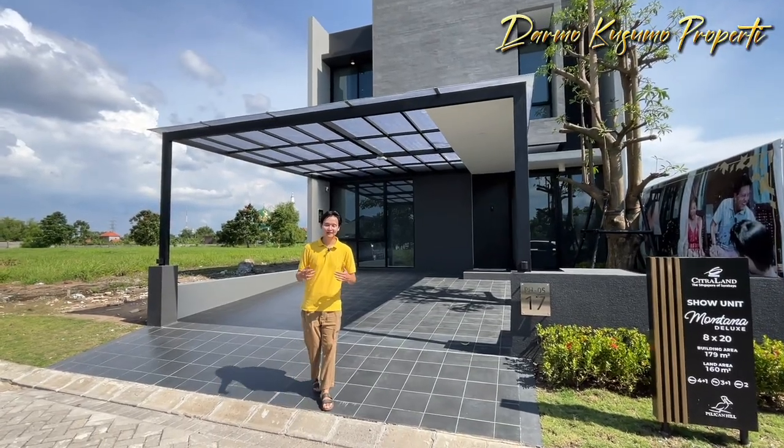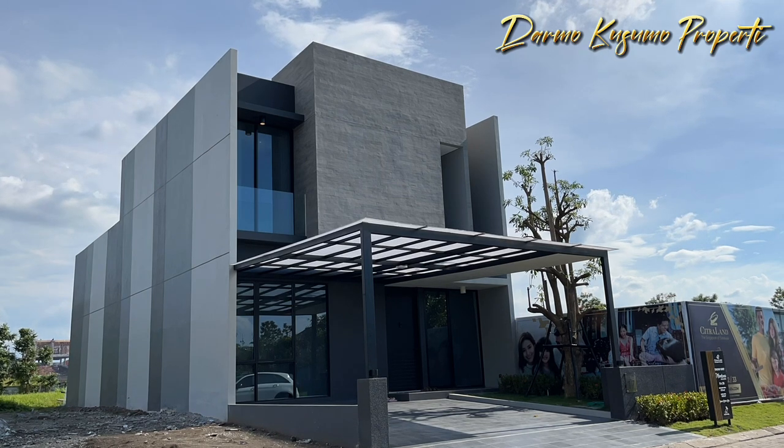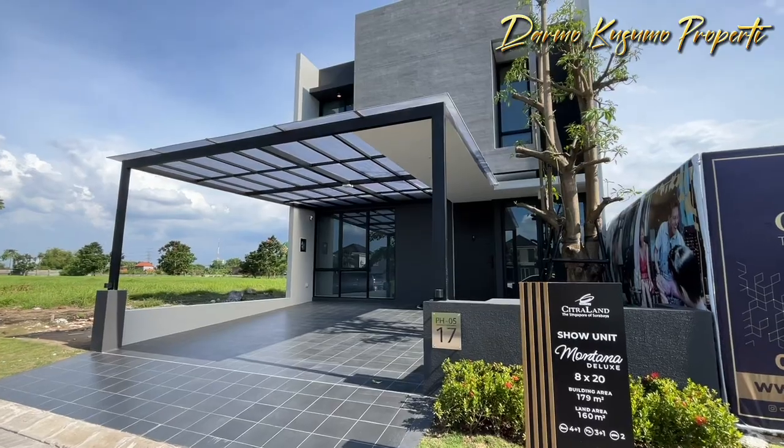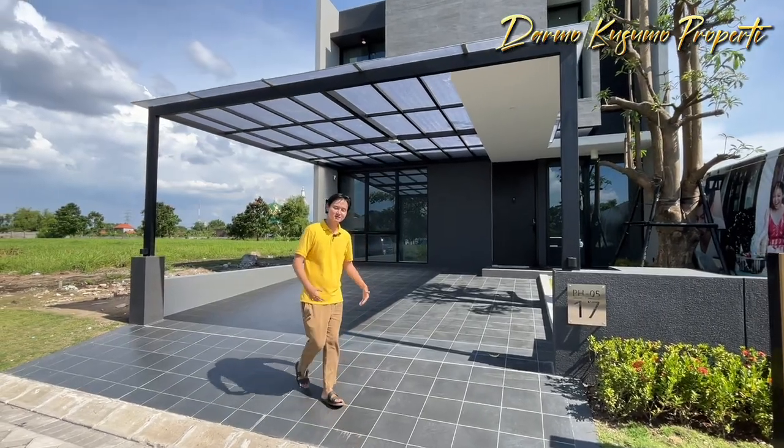Hai teman-teman, ketemu lagi. Hari ini aku mau review rumah mewah di belakang aku ini, modelnya minimalis dengan aksen monochrome yang sangat cantik dari Citraland, klasternya Pelikan Hill. Yuk kita lihat ke dalam isi rumahnya.